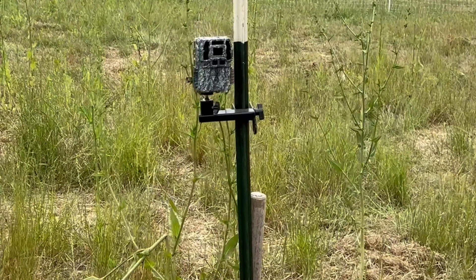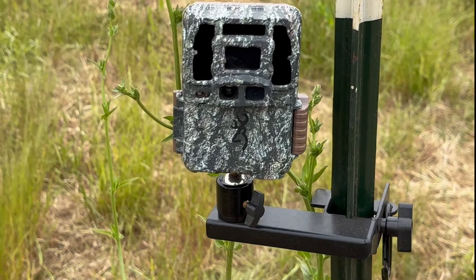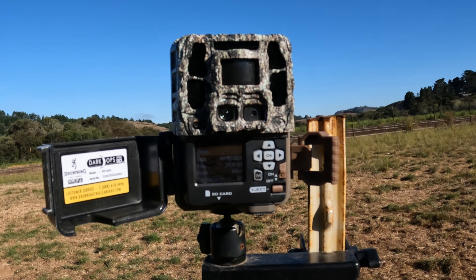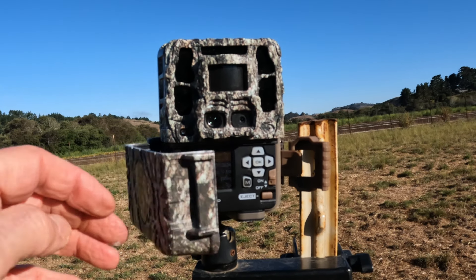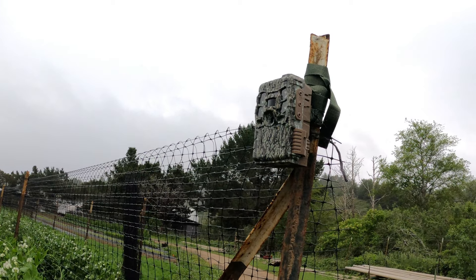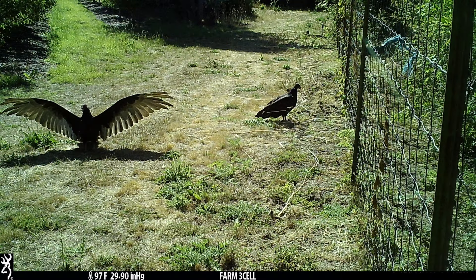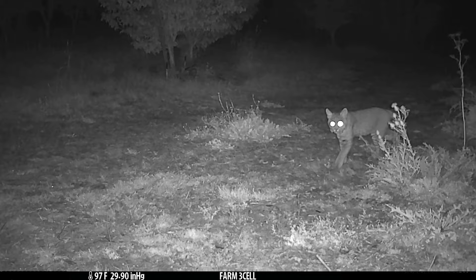There are a lot of T-posts around the farms, so I strongly suggest picking up a couple of T-post camera mounts from Browning. I've tried others, but these are by far the best and give us lots of flexibility. As I've mentioned in previous videos, the menu on these cameras is so very easy to set up, and we're really happy with them. We also have the cellular camera here to check when we're at home using the Strikeforce wireless app. I've set some of the cameras to take just snapshots also. I'll put a link down below so you guys can go to the Browning website — they have an extensive line of cameras to choose from.